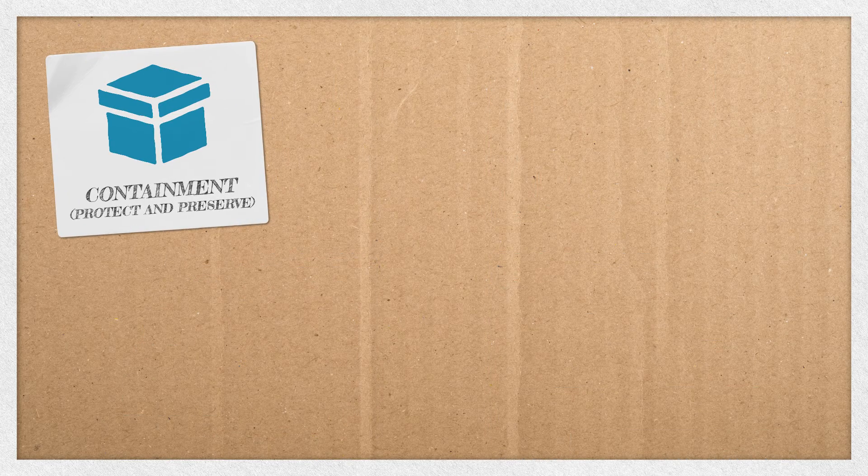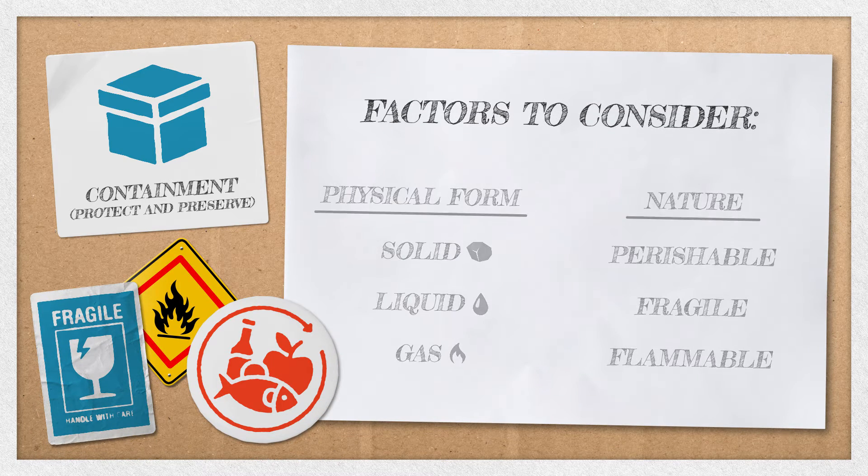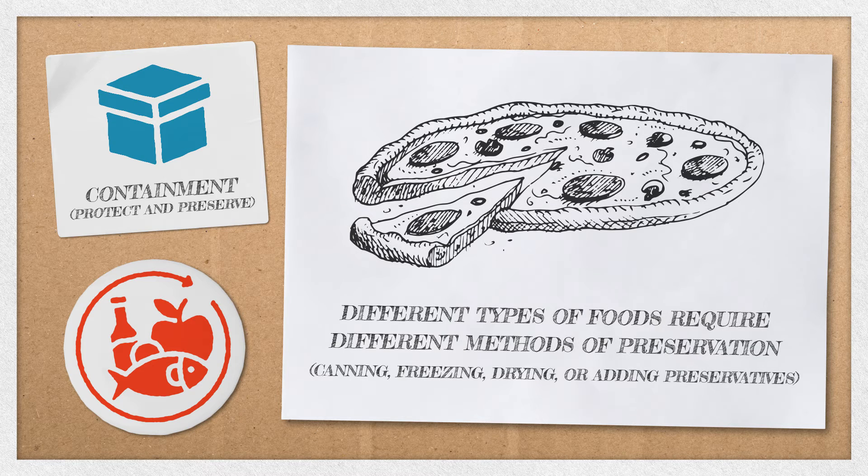Designing packaging for containment purposes is much more complicated than placing a product in a box. A number of factors must be taken into consideration, such as your product's physical form or nature. These and many other factors must be taken into account before suitable packaging can be chosen or designed. When it comes to protection and preservation, food presents a complex challenge — it must be protected from contamination and preserved from degradation, and different types of foods require different methods of preservation, which can impact the type of packaging selected.